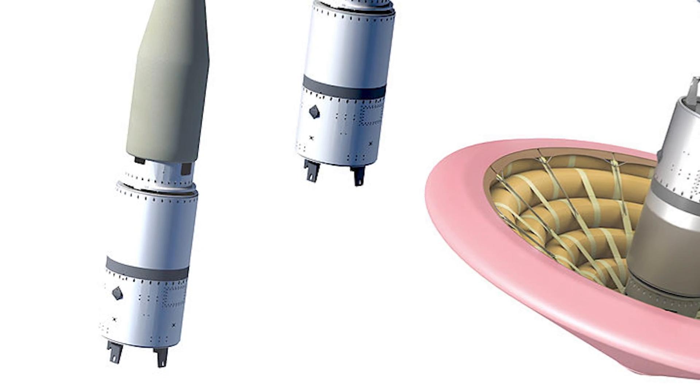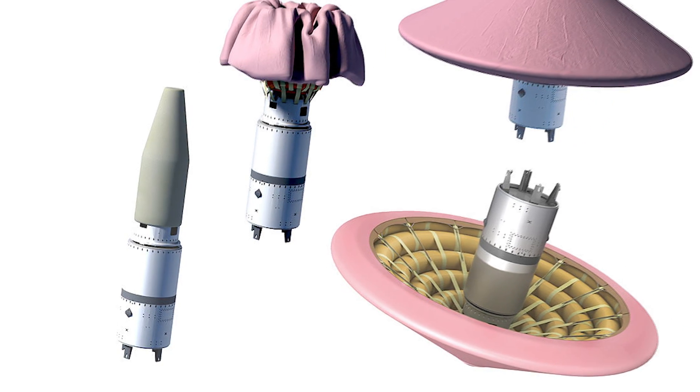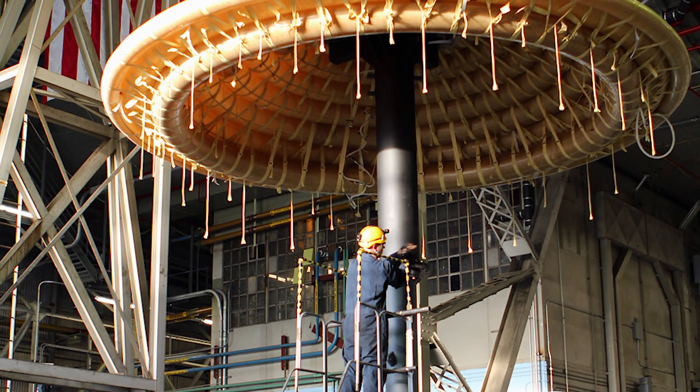The way that the HIAD system is arranged is you'll have a payload in the center, and surrounding that would be a system of tori — these would look like inner tubes behind me — and they will be stacked in such a way that different diameters will be stacked one on top of each other and they'll be strapped together.